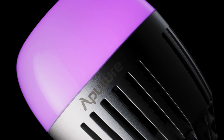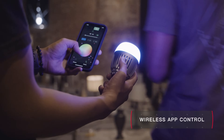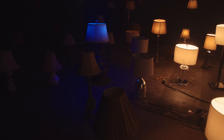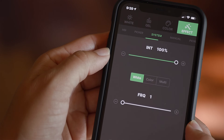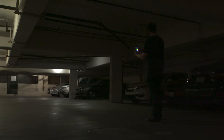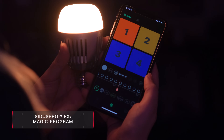Beyond its onboard controls, the B7C features built-in Sidus mesh technology that allows users to control the light from any smartphone or tablet and unleash the B7C's true potential. In addition to fine-tuning CCT, brightness, and color, and customizing up to nine different lighting effects — like fire, cop car, and faulty bulb — with a swipe of a finger, the B7C brings full support to the Sidus Pro FX feature set, including Magic Program.